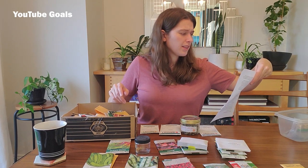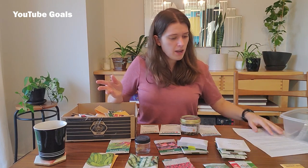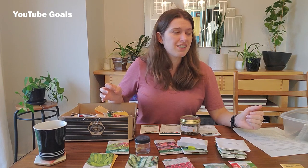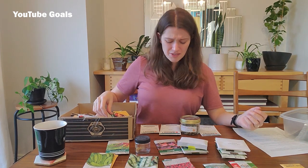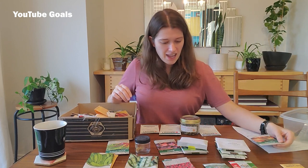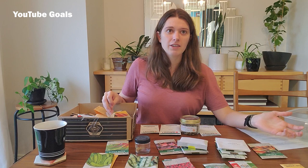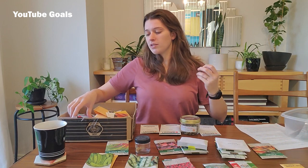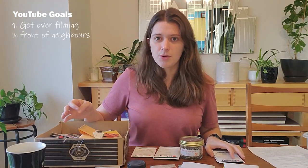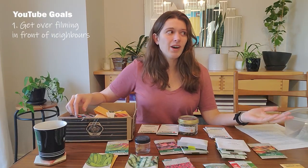Okay, YouTube goals. I have three goals listed but they all sort of fall into one category. The big overarching goal for YouTube is to just generally be less awkward about it. I've mentioned a few times that I feel weird filming out in my front yard when neighbors are walking by, and I sometimes avoid filming videos when people are out working in their yards, walking their dogs, or whatever. That's not sustainable if I want to be making YouTube videos.